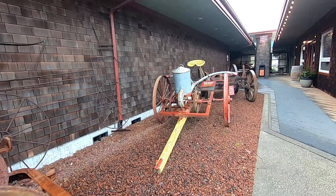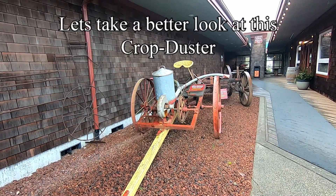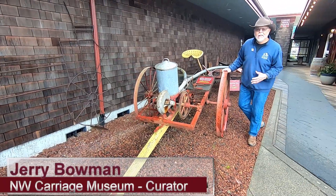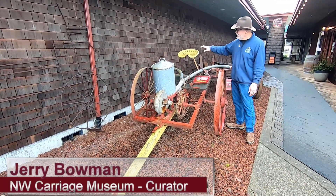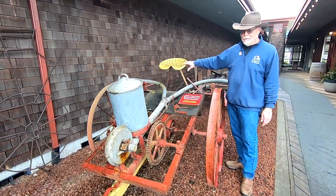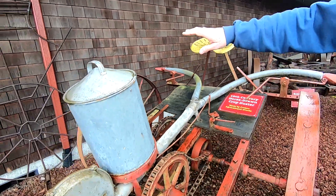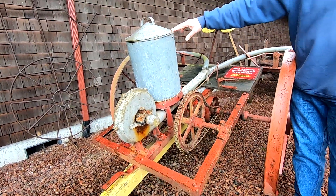Our 19th century crop duster. I laugh when I talk to people about this because I don't know what the life expectancy of the gentleman that drove this was. He sat up here in front of two big horses, and this canister right here was filled with powdered sulfur.